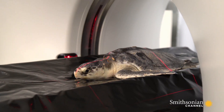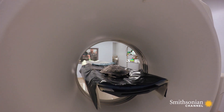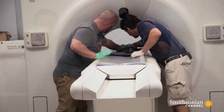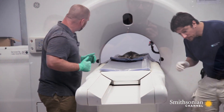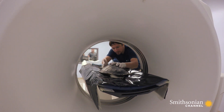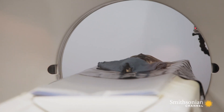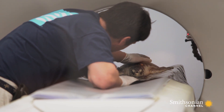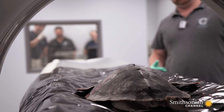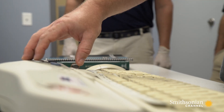During the CT scan, Glenn is proving to be a challenging patient. Kemp's Ridleys are normally mellow and don't need to be sedated, but Glenn is antsy today and is not cooperating with the scanning motion. Still, the staff has been working with turtles long enough to get a good scan.